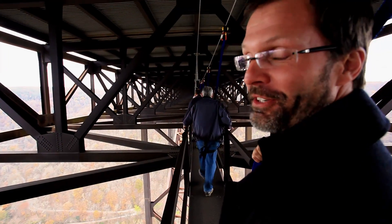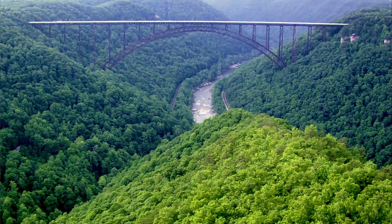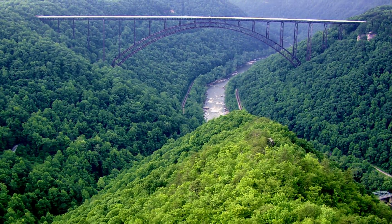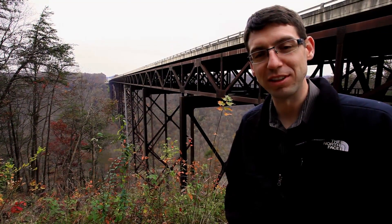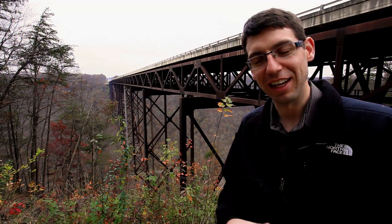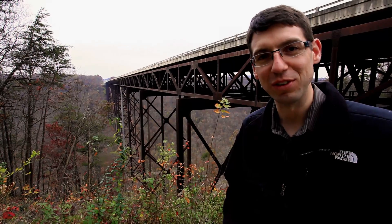I knew during the competition, when I saw this bridge, we could do something great with the Boy Scouts. We just wrapped up our tour of the New River Gorge Bridge — very educational. We're hoping to put that all together and put it into the Wingtip Bridge. We'll see you in 2013.